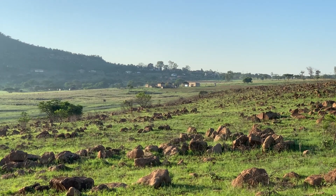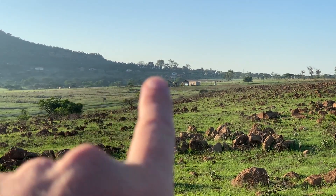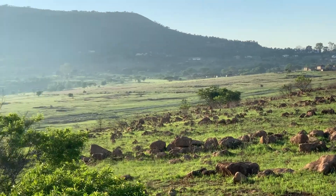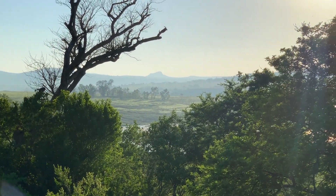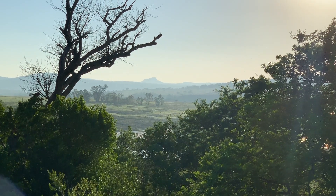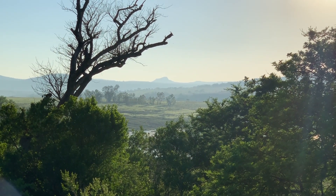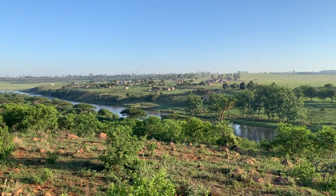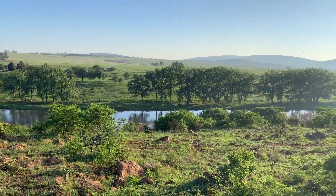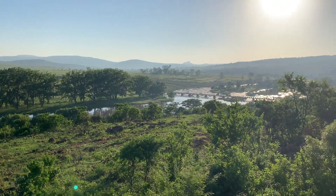From here you get a great view. Over at the foot of Shiyane Mountain you can see Rorke's Drift, and as I spin around, deep in the haze you might just be able to make out Isandlwana Mountain. From the ramparts, as you would expect, there are great fields of fire, especially down and across the river.